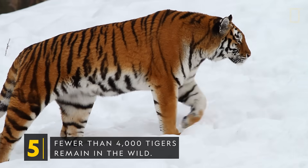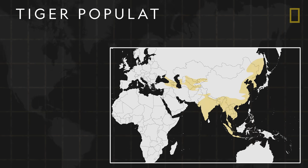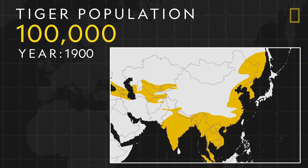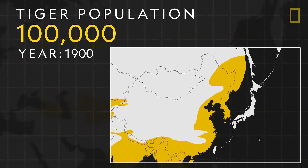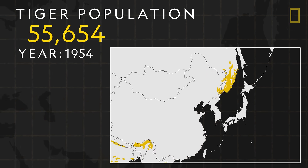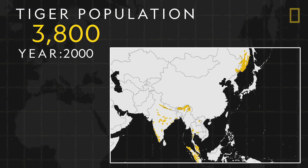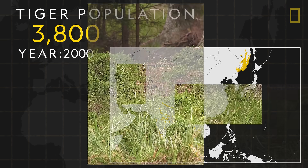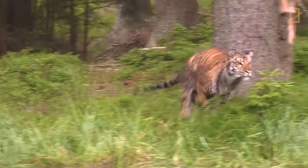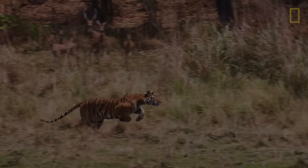Fewer than 4,000 tigers remain in the wild. At the turn of the 20th century, approximately 100,000 tigers roamed the wild, living as far west as Turkey and as far north as Russia. But due to deforestation, human development, and poaching, their range severely decreased, and within 100 years, the world's tiger population declined by about 96%. Over the past few decades, programs have been put in place to protect tigers and their habitats. With the help of the global community, tiger populations may slowly rebound.